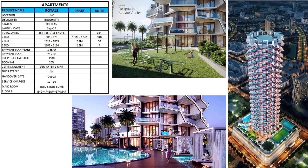Today we will discuss Binghatti Royale, located in JVC — Jumeirah Village Circle — by Binghatti. It's an off-plan project with a launch date of September 2024. Total units are 354 residential and 16 shops.